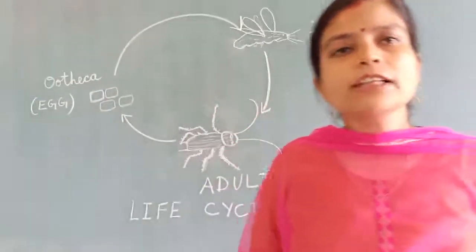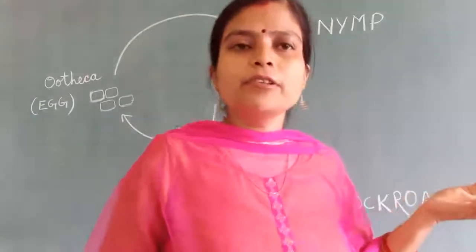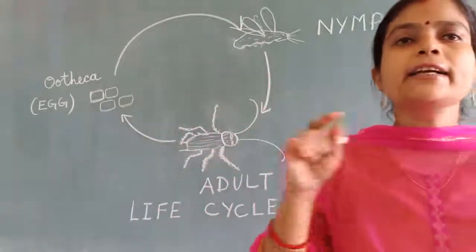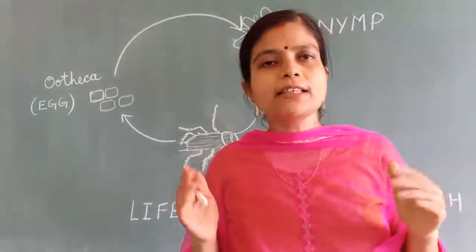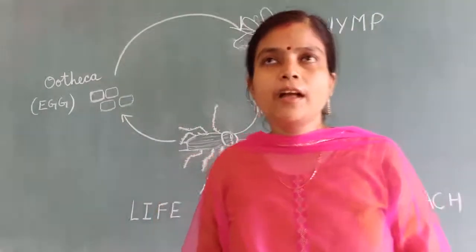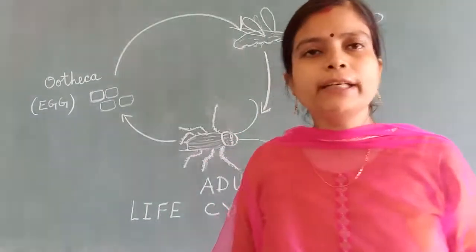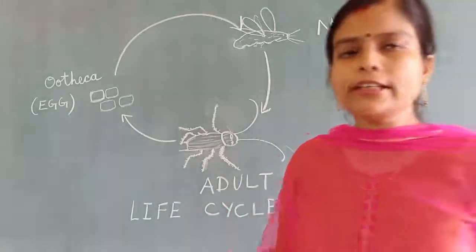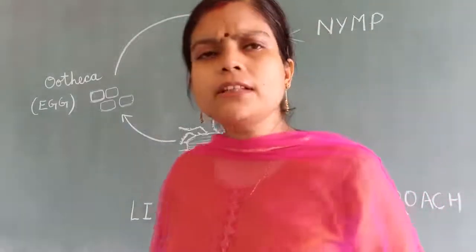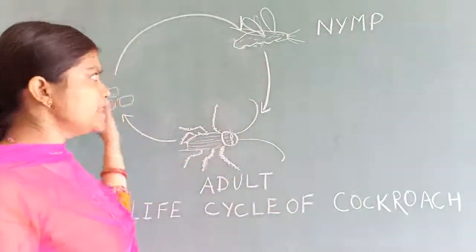They are not giving birth. They are not laying individual eggs — what they are producing is egg cases, a rectangular box, which is known as egg cases. In one case there may be 10 to 15 eggs inside the box.